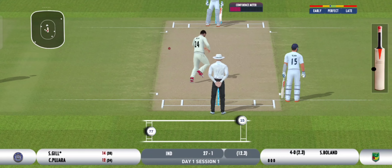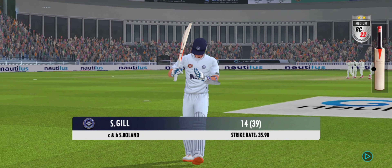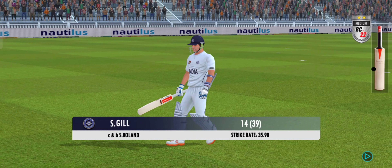That's gone — took the edge and straight to the fielder. Hugely disappointed as the batter walks back to the dugout.